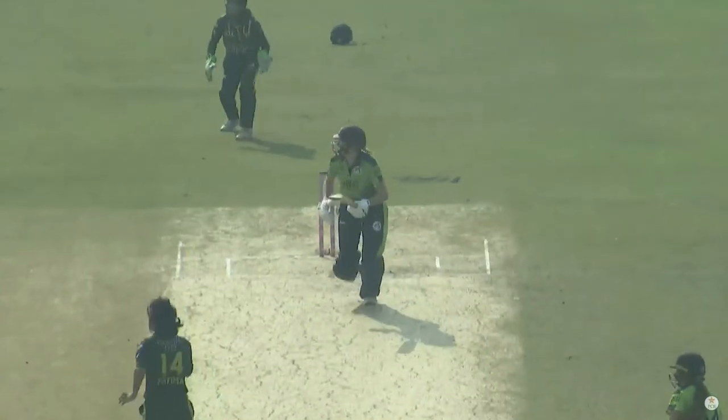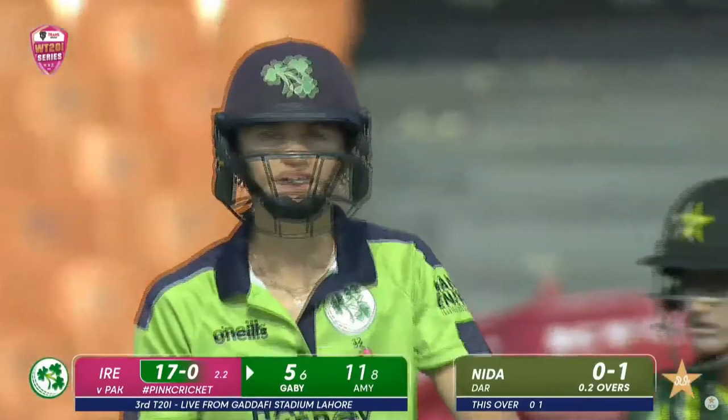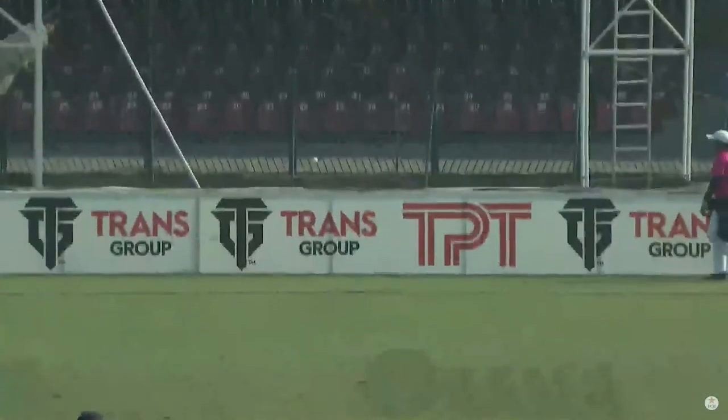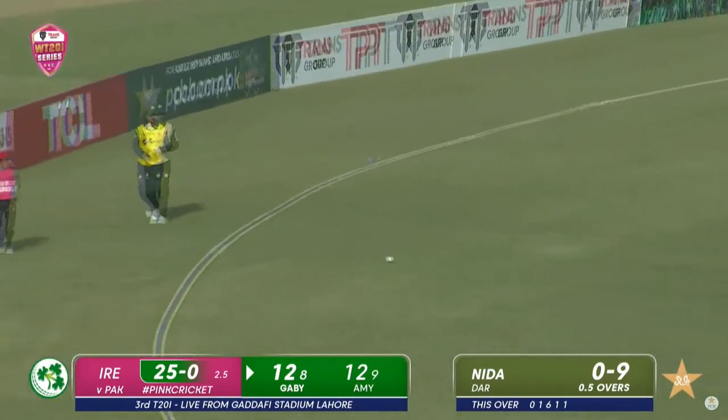Even though it's the new ball, the dangerous Nashra has Lewis and Hunter just going at her — they're charging at her down the track. Good use of the feet, throws the hands at it and gets good reward. Now that's a slog and she's found the space as well — that's a maximum. She's stepping across, knowing Nashra tends to float up some leg breaks, getting it square. Even if she doesn't get it out of the middle, she'll get runs.